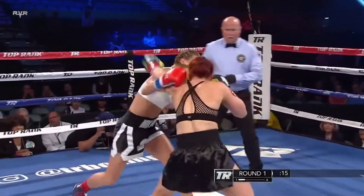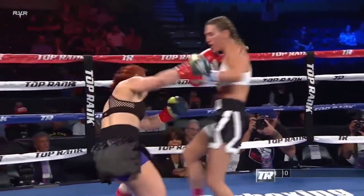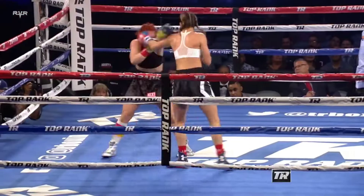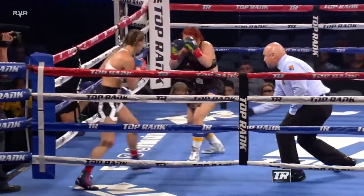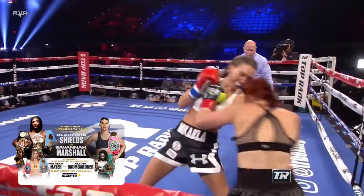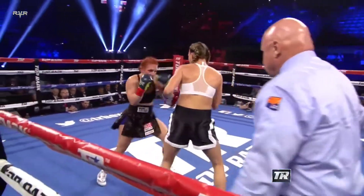Mikayla resumes with the left hand. She's finding the range with the left and the right. Martinez is in big trouble. Her corner is pleading for her to move her head. It's moving all right, but Mikayla's punches are the ones moving it. Beautiful boxing by Mikayla — beautiful combinations, everything off that strong jab. You saw that digging left hand into Martinez's body.